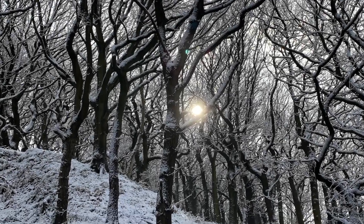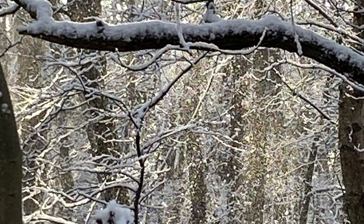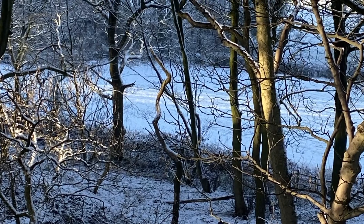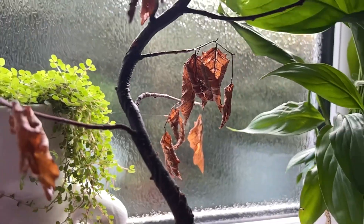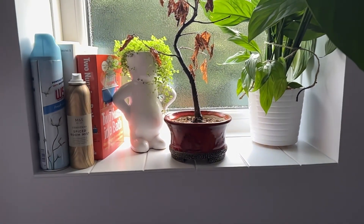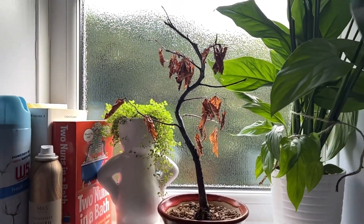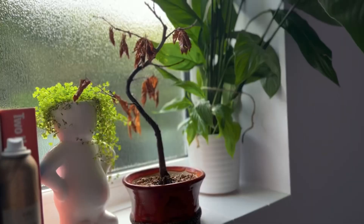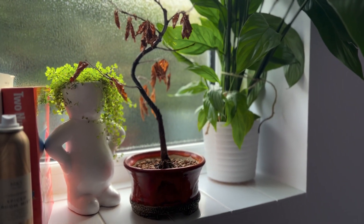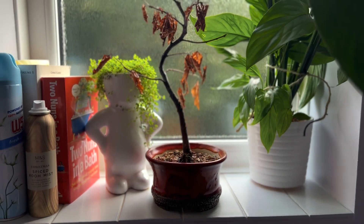Deciduous trees naturally need to go through this period of dormancy, much as we need sleep to help us recharge and re-energise. They need to experience dormancy as a healthy part of their natural life cycle. This is why trees kept indoors in an inappropriate growing environment will often start to go downhill and eventually die. The lifespan of a tree is dramatically decreased if the tree isn't allowed to go dormant for a few months — another good reason not to keep that juniper or Chinese elm bonsai indoors.